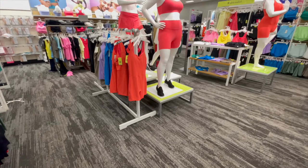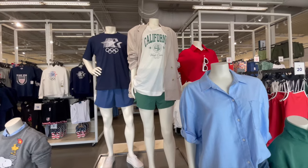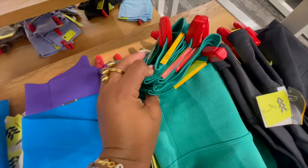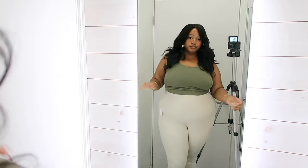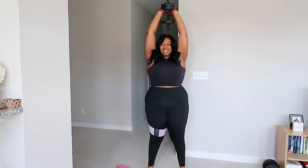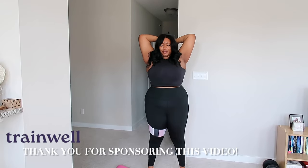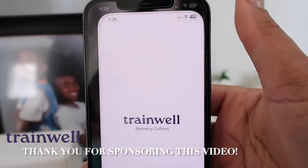Join me on a plus size activewear adventure to Target and Old Navy to see what's in store for plus size girlies when it comes to fitness wear. I'm going to be showing you some things that I picked out, what I tried on, and some pieces that were just fun because tennis is in right now. I'm also going to be powering through a workout with you on camera. Thank you so much to TrainWell for sponsoring today's video — so let's get right into it.